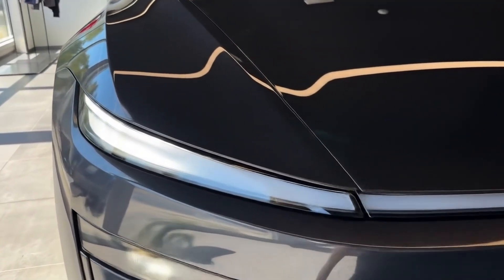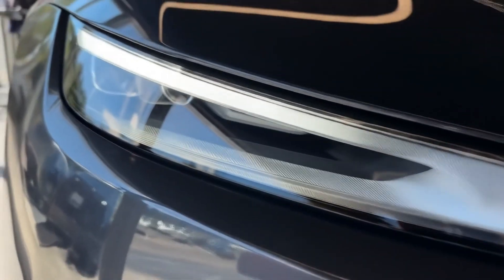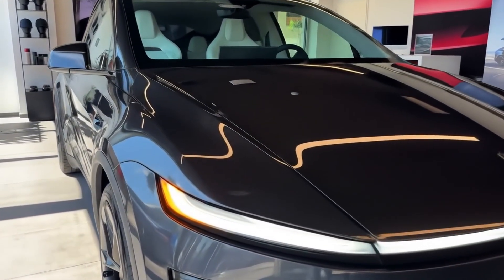Front design. Up front, the refreshed Model Y adopts Tesla's contemporary floating hood design, marrying it to a sleek light bar across the nose, echoing the Cybertruck's signature.